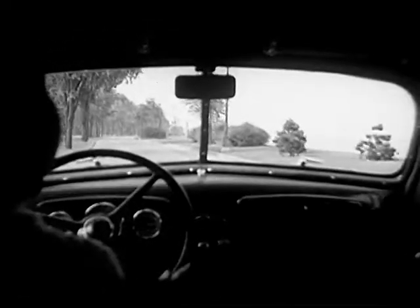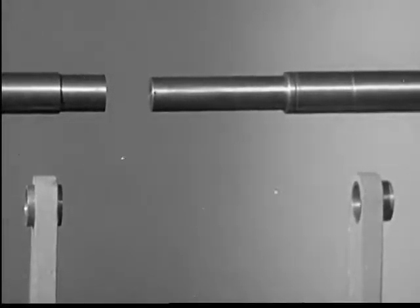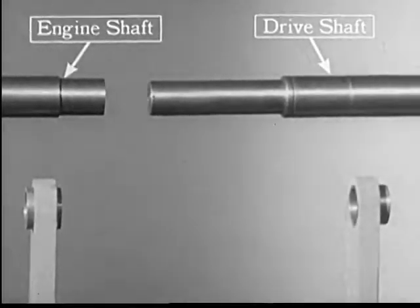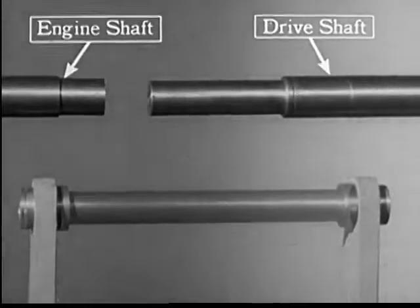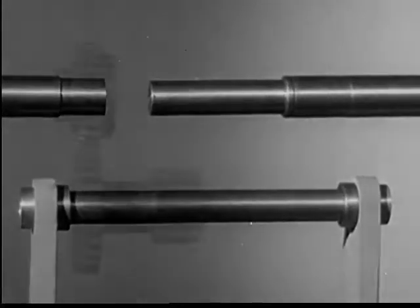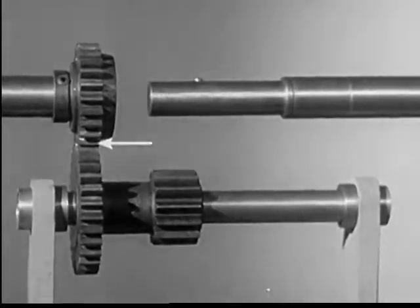The transmission is located right at the bottom of the gear shift lever. Let's start from scratch and put together a model of the gears that we shift in our motor car. The shaft on the left comes from the engine. The shaft on the right carries the power back to the rear wheels. To connect these two with gears, we'll need another shaft known as a counter shaft.